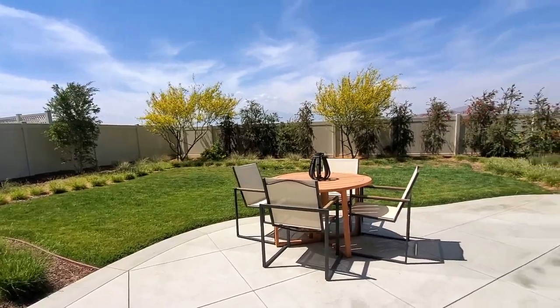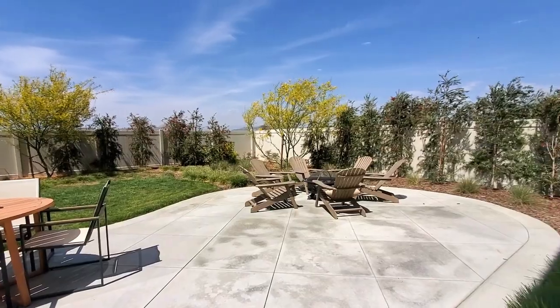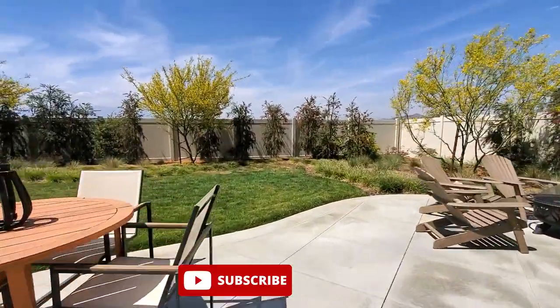If you're thinking of selling your home in the Southern California region and would like to be featured on this channel, please let me know. And if you want to see more videos like this, please subscribe and click the bell to be notified so you don't miss a thing.